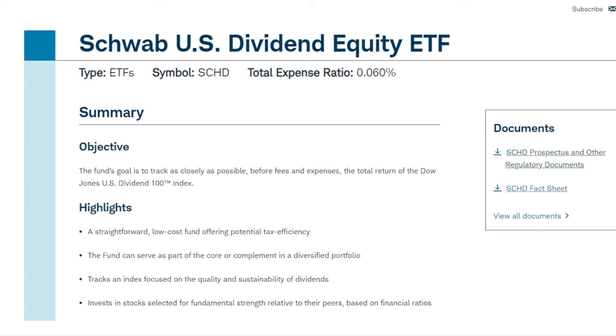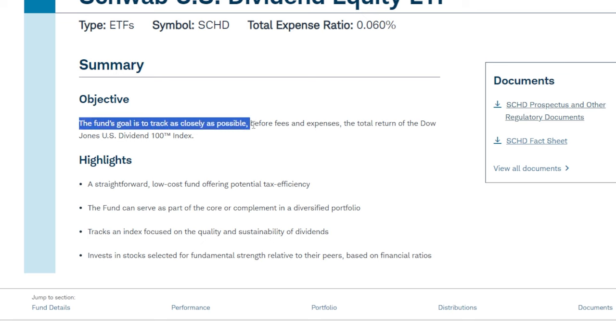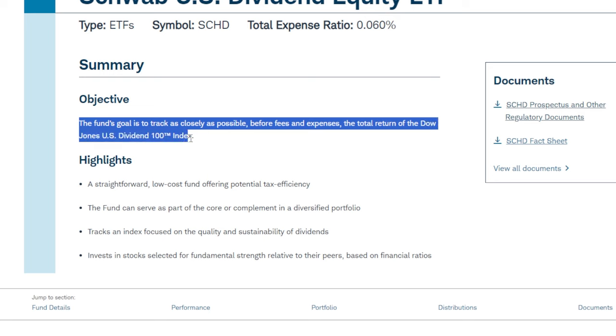The next dividend growth ETF offering growth, dividends, and massive dividend growth — all the pieces of the puzzle for building an insanely successful portfolio — is the Schwab US Dividend Equity ETF, or SCHD. This happens to be one of my favorite ETFs across the entire market. SCHD has a very straightforward objective: to track as closely as possible the total return of the Dow Jones US Dividend 100 Index. That index has a plethora of screenings, making it very hard for individual companies to even make the cut.